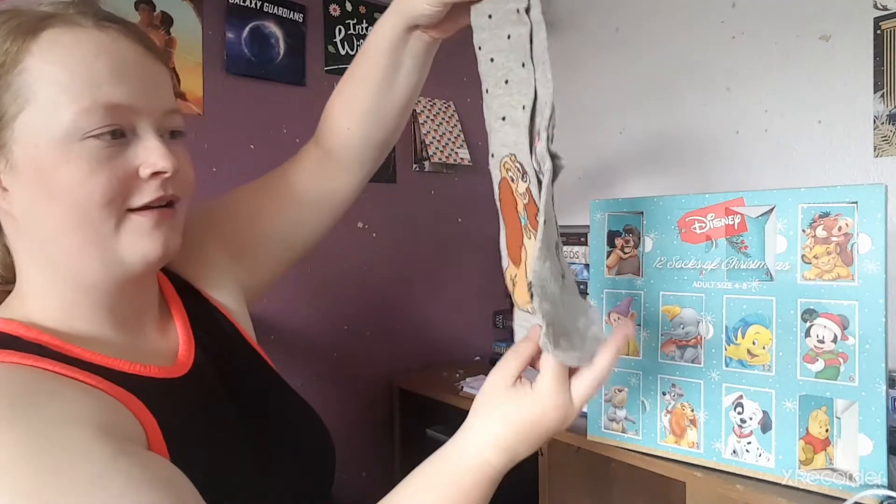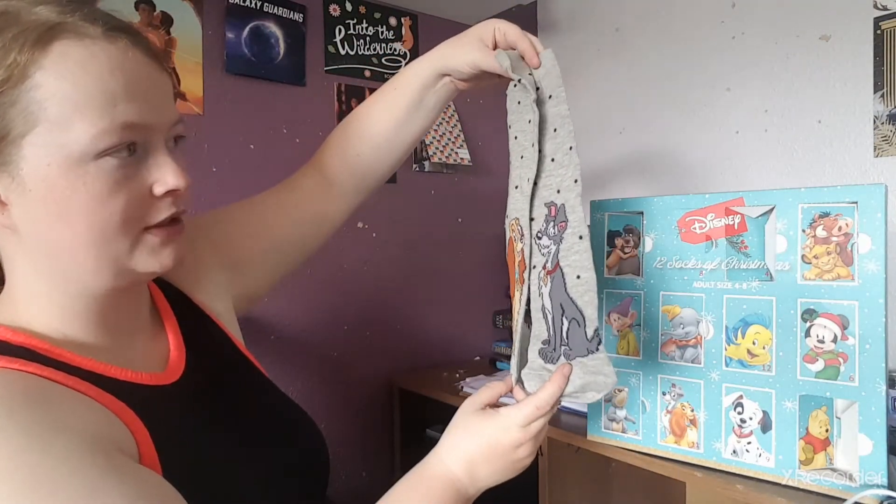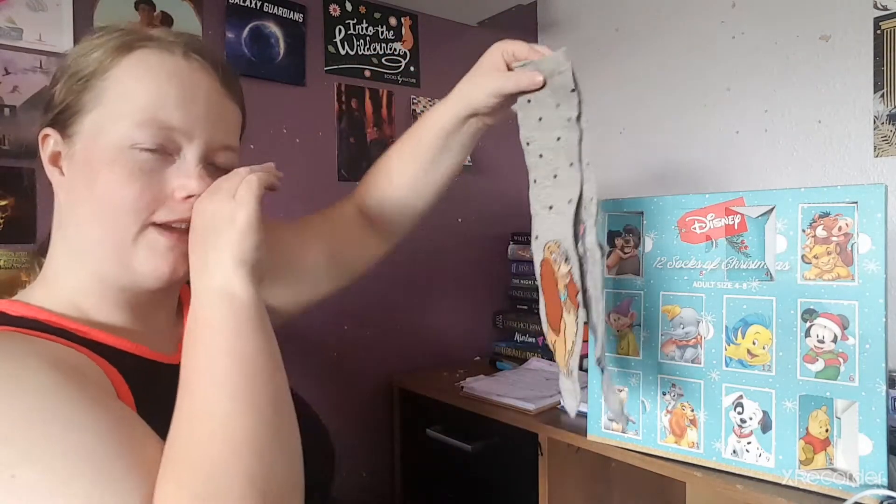Number eight: yay! We have Lady and the Tramp with these gray polka dot socks. They're so cute. I don't think I have anything with Lady and the Tramp other than the DVDs, so I am trying to get more Disney merch for characters I love. That is really cute — I love that.